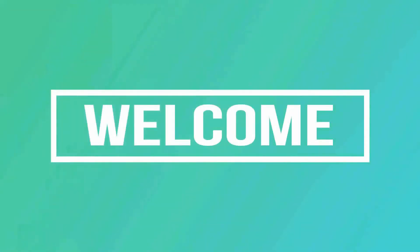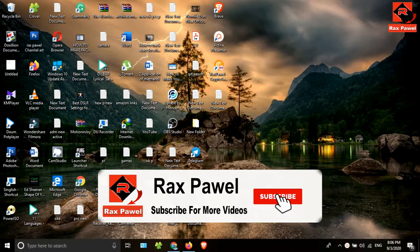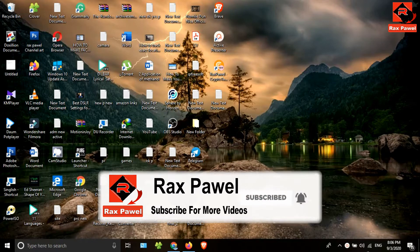Hello friends, welcome to our channel. Today I'm going to show you the best website to earn free cryptocurrencies, with payment proof. Before starting the video, I will request you to please subscribe and press the bell icon to get all notifications about our latest videos.